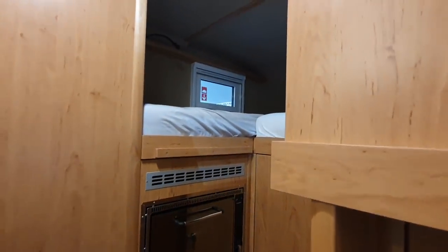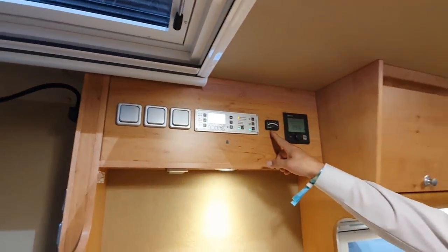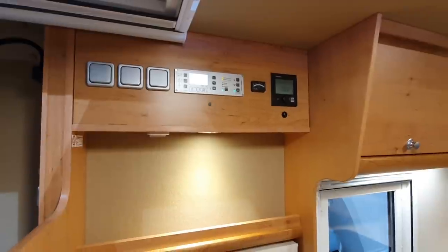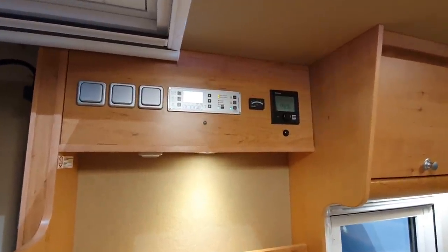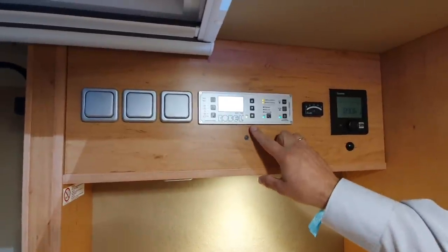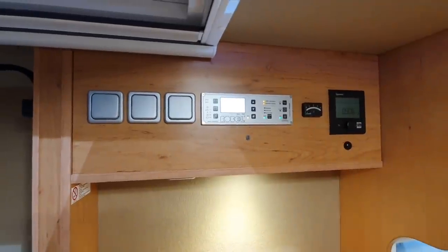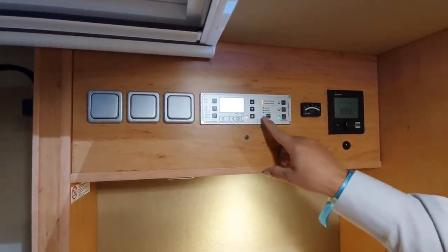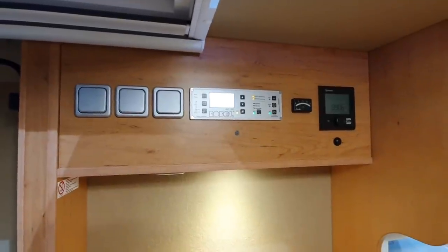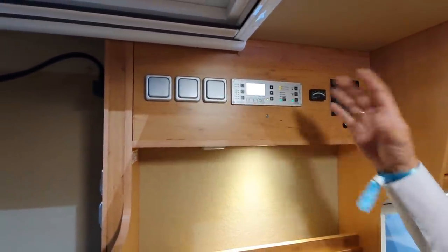Here we have the electronic compartment — a gas tank, heating, and the complete control unit, also connected with the inverter and solar panels. The solar is not working indoors right now, but you have everything in one place: you can see the inverter, solar output, battery level, and water — just everything in one piece. There are also light switches for the outdoor lighting.